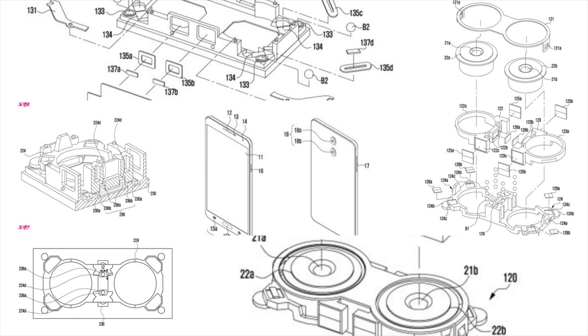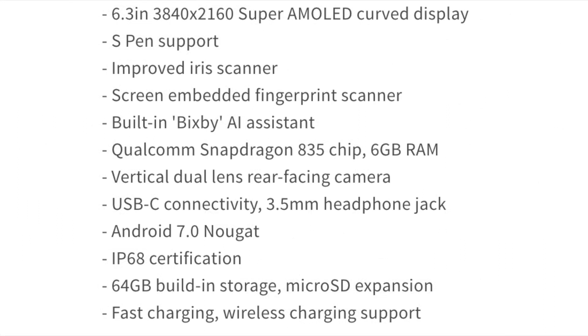We have specs: a 6.3-inch 3840 by 2160 Super AMOLED curved display, S Pen, Bixby, Snapdragon 835 or maybe Exynos 8895 chipset depending on where you live, 6GB of RAM, fingerprint scanner, iris scanner, facial recognition, and IP68 water and dust resistance.